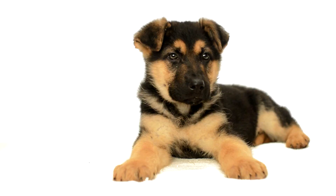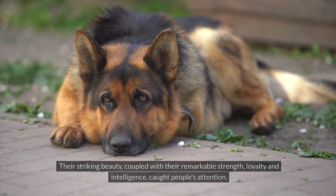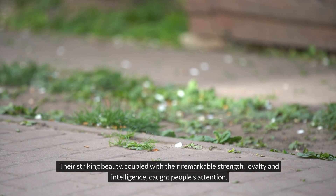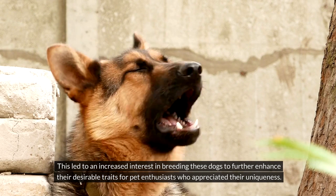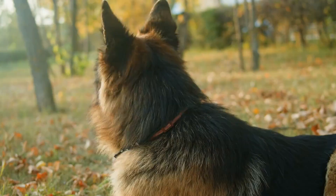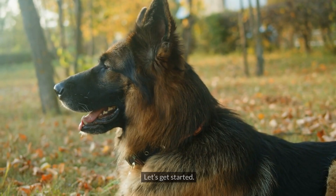Over time, the popularity of this breed started to grow. Their striking beauty, coupled with their remarkable strength, loyalty and intelligence, caught people's attention. This led to an increased interest in breeding these dogs to further enhance their desirable traits for pet enthusiasts who appreciated their uniqueness. Eventually, this led to the breeding of five different types of German Shepherds, which we're going to talk about today. Let's get started.